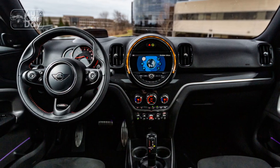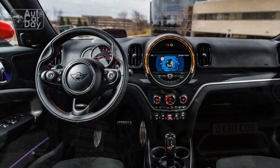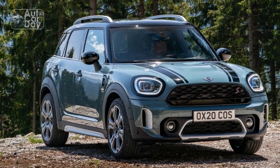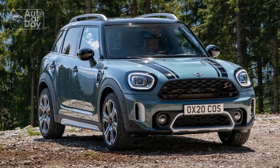Is that what someone buying a Mini is really looking for, or is the 2023 John Cooper Works Countryman just playing at being grown-up to appeal to a wider audience?